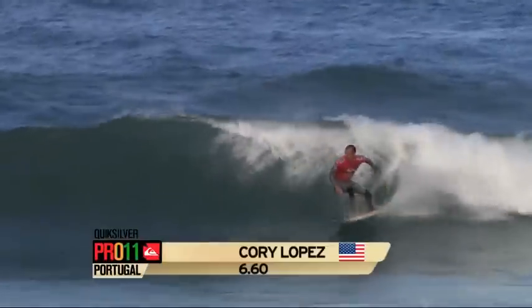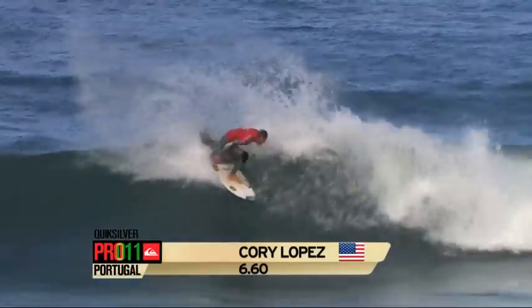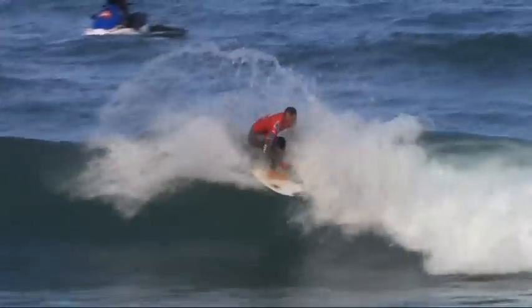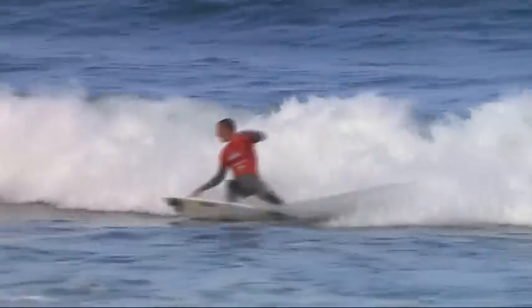Corey Lopez up and running on a great looking wave here. Nice snap in the pocket, throws a lot of water. Bang. Trademark Corey Lopez right there. Throws it up through where it began. That's a good wave for Corey.